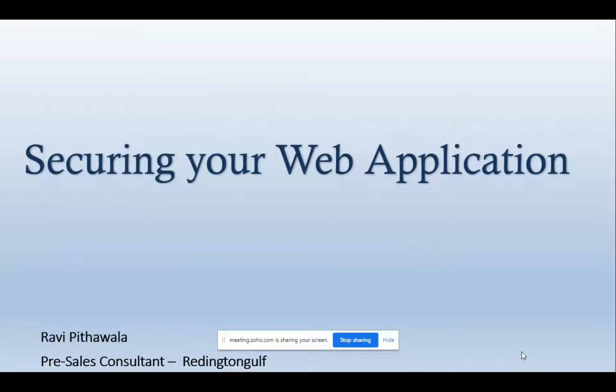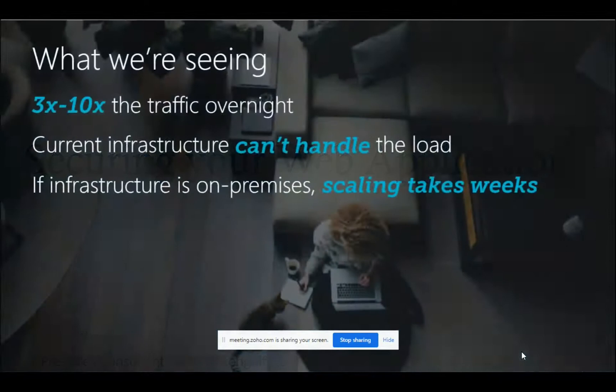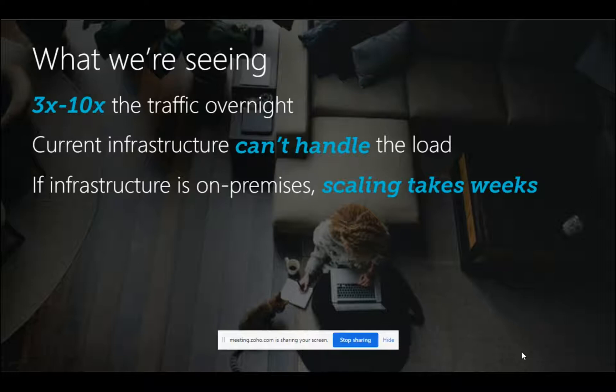As we went into this situation, what we have seen is an increase of traffic into companies' applications because it's the new normal — everyone was working from home or working remotely, and there was a huge surge in traffic to companies' critical applications overnight. Of course, nobody predicted this kind of situation.